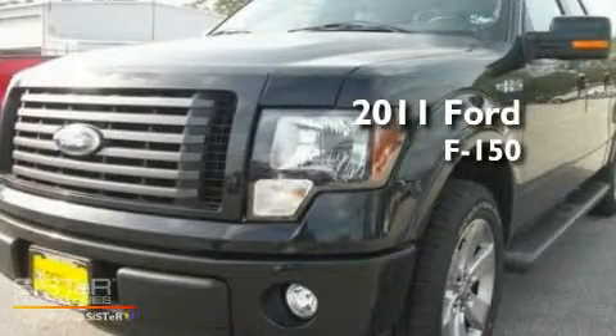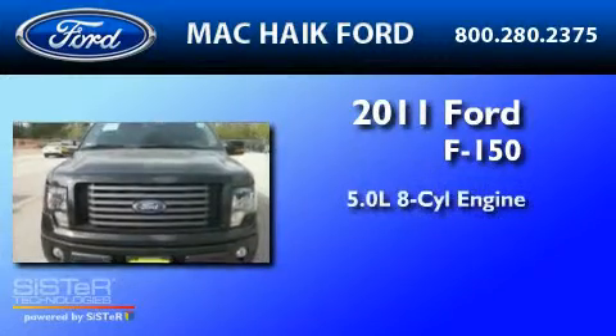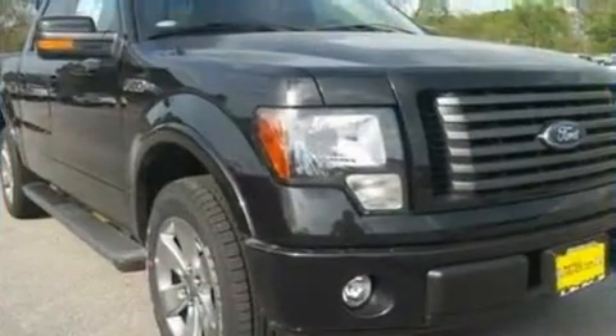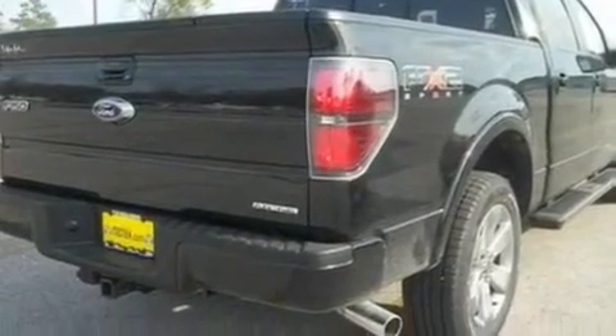This is a brand new 2011 Ford F-150. It features a 5.0 liter 8-cylinder engine and a 6-speed automatic transmission. Its top features include power-adjustable driver pedals, a power moonroof, and a navigation system.